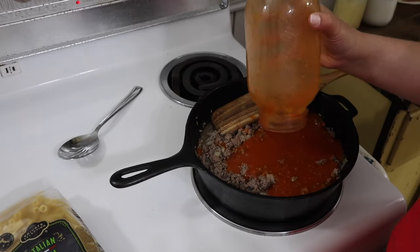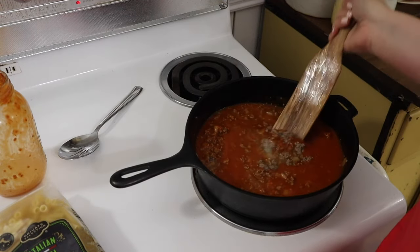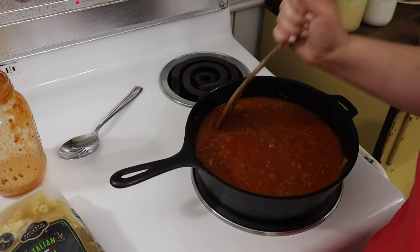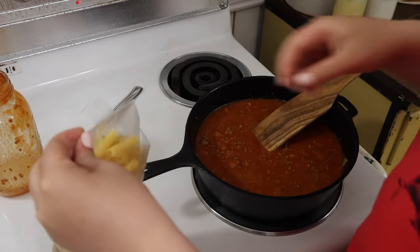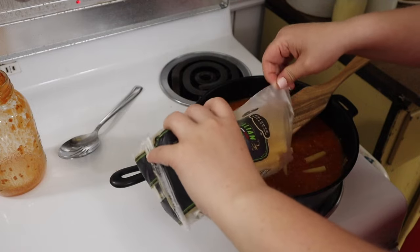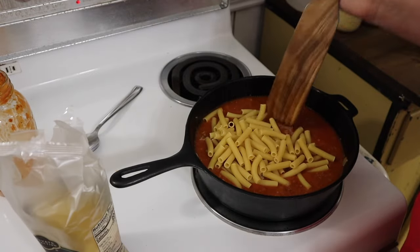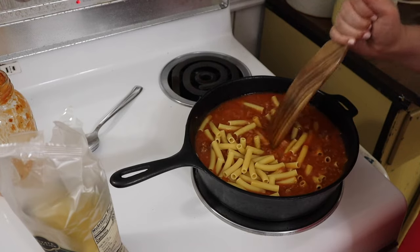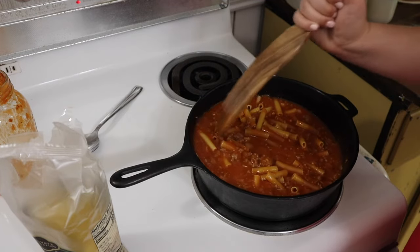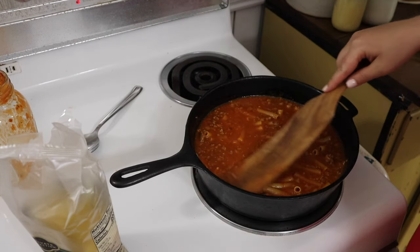I poured in some of our homemade sauce and then added half a bag — about eight ounces — of noodles. We like our pasta to have less noodles and more meat, but if you want more pasta you can always add the entire pound; just add more sauce, heavy cream, or water to cook in. I pushed the noodles down so none were sticking up, put the lid on, and let it simmer for about 15-20 minutes. Before putting the lid on I added half a teaspoon of salt and half a teaspoon of pepper.